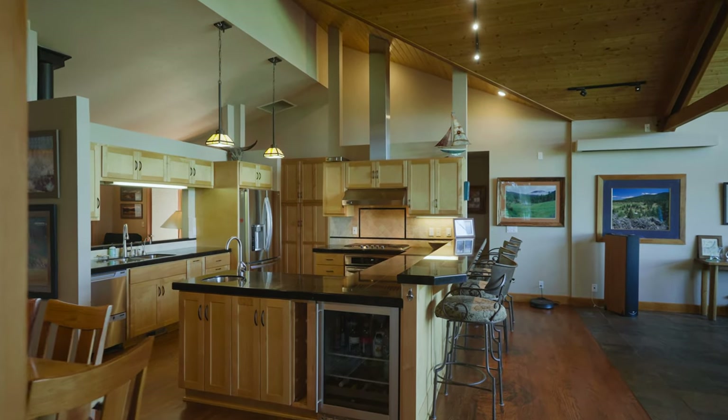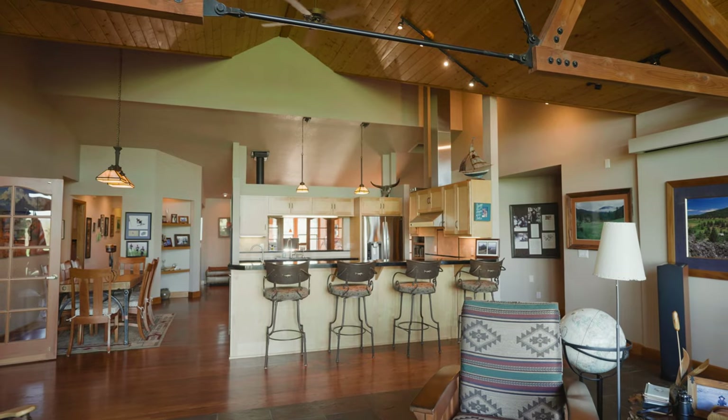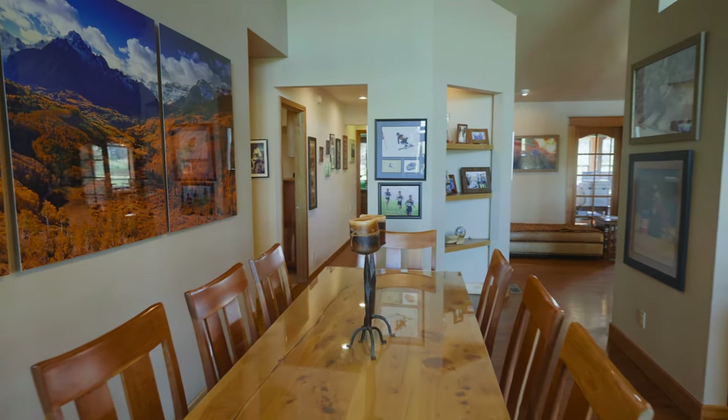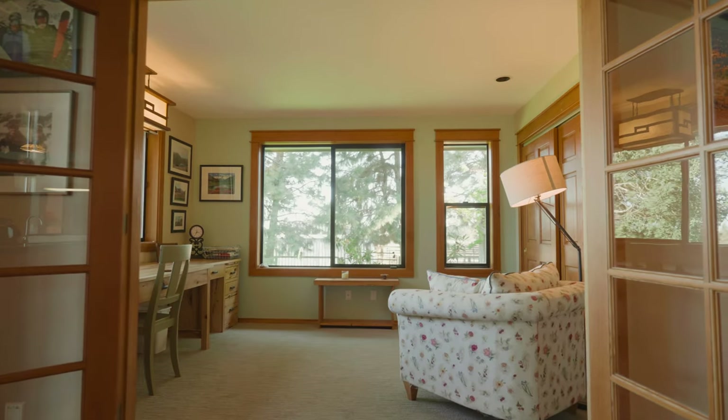The kitchen itself is quite phenomenal. Not only do you have vaulted ceilings, stainless appliances, and this great eating bar, but it also connects nicely to this dining area and this flex room which is currently being used as a secondary home office or library but could also be a fourth bedroom.